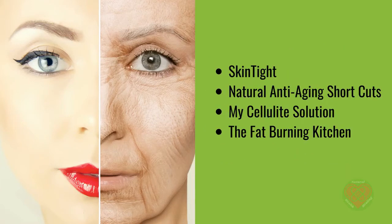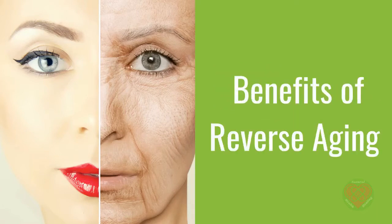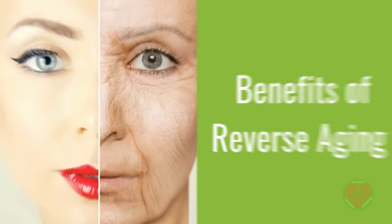In the description you will find links to 4 excellent programs to support you in your quest to turn back the clock, or at least slow it down. These are Skin Tight, Natural Anti-Aging Shortcuts, My Cellulite Solution, and The Fat-Burning Kitchen. Now here is James taking us through the benefits of Reverse Aging.